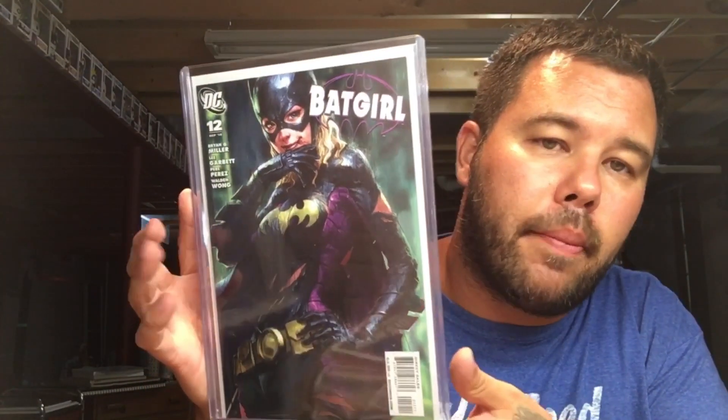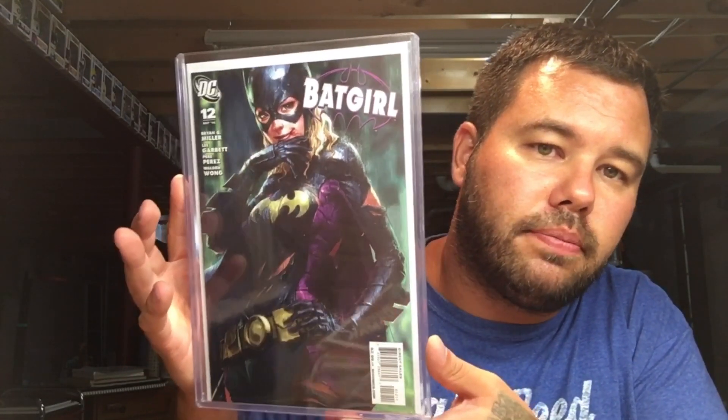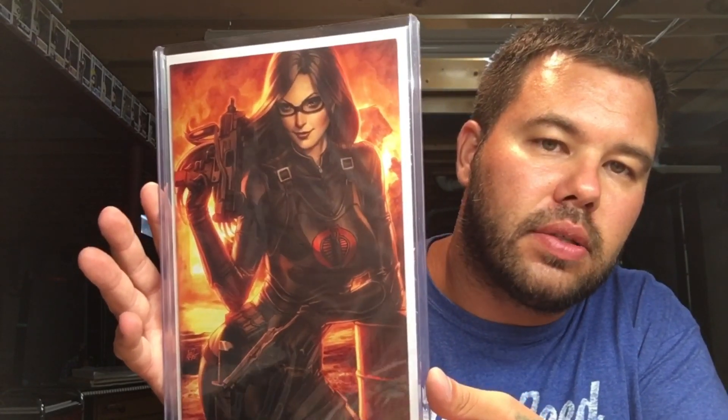A little Artgerm goodness — got to slap some Artgerm in this mix. Batgirl number twelve. Also GI Joe — a little bit more Artgerm — the Baroness, NYC Comic Convention exclusive. Love it.